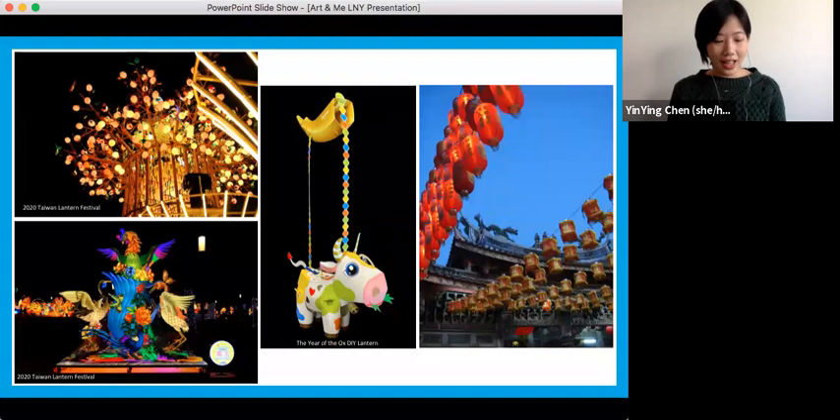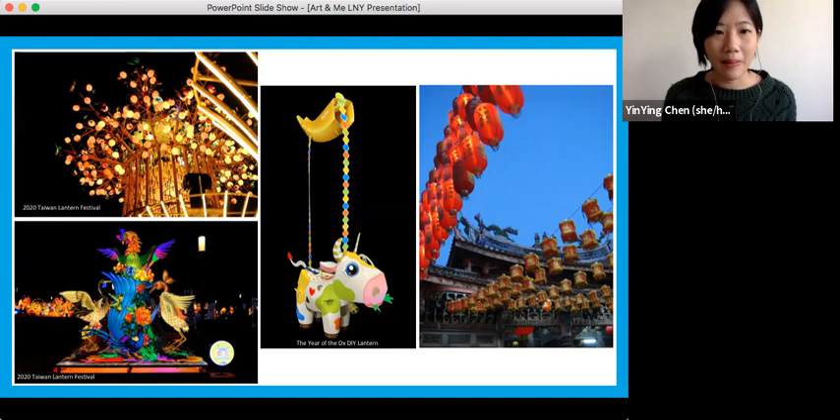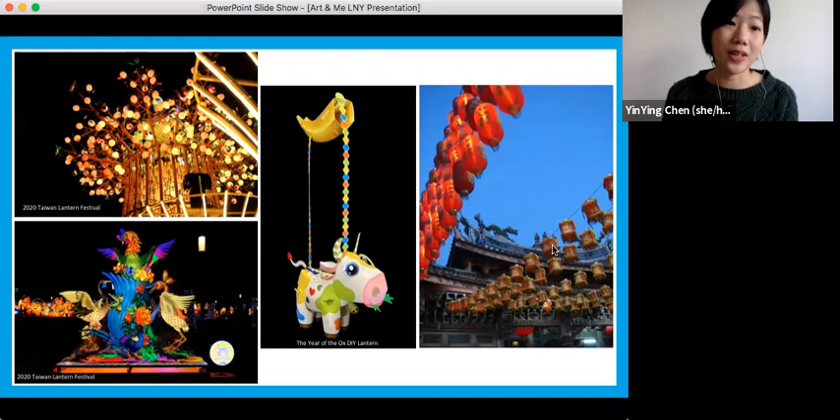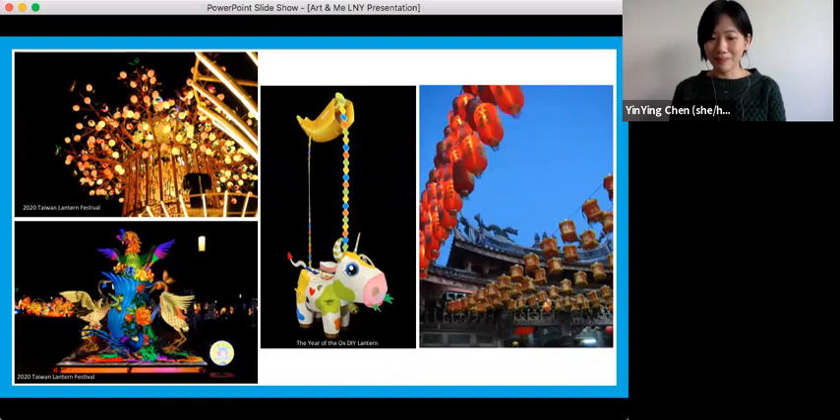Lunar New Year concludes with the Lantern Festival. Around Lantern Festival, temples, parks, and streets are all brightened up with an ocean of lanterns. The lanterns can be very simple, like the one on the right, or the design can be very delicate and complicated, like the one on the left. One of my favorite Lunar New Year childhood memories was carrying around lanterns in the neighborhood with my cousins. Now, without further ado, let me turn it back over to Matthew.